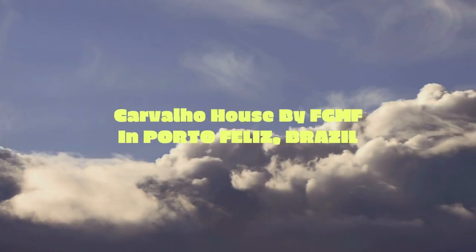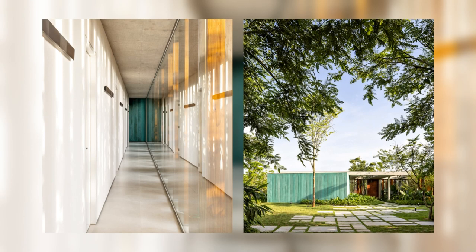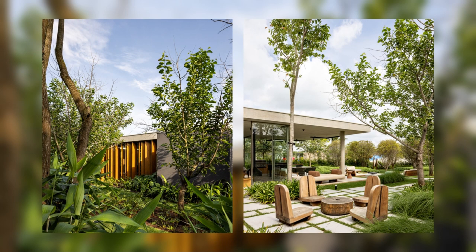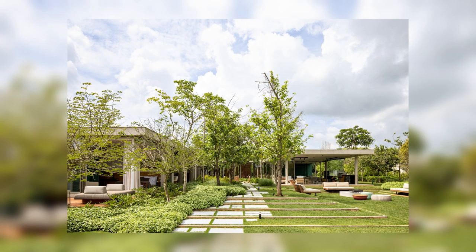Carvalho House by FGMF in Porto Feliz, Brazil. The Carvalho House is based on a very objective investigation of the organization of the program of a weekend house on a large flat plot facing a lake. Given such a special condition, the majority of spaces are composed of large glass panels, as in classical modernist houses, connecting the internal and external spaces.